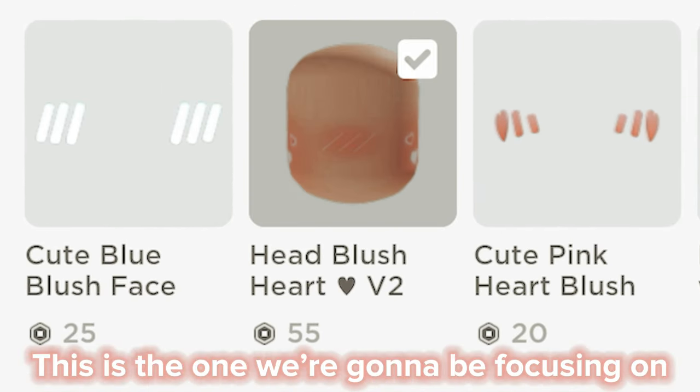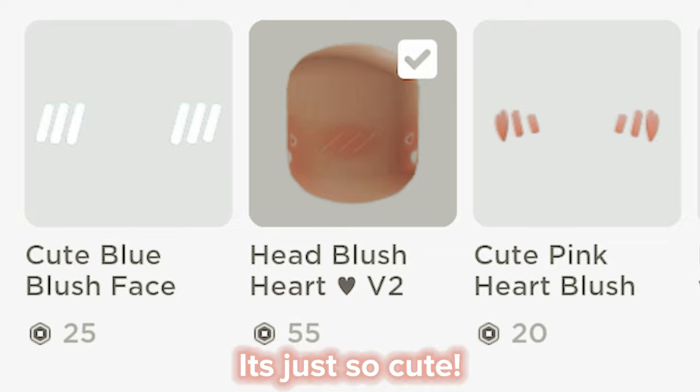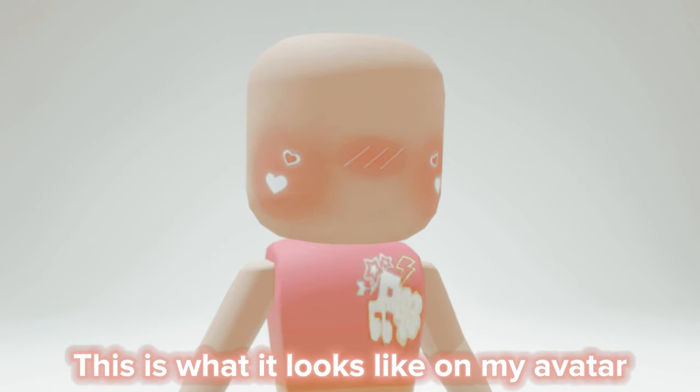This is the one we're gonna be focusing on. It's just so cute! This is what it looks like on my avatar.